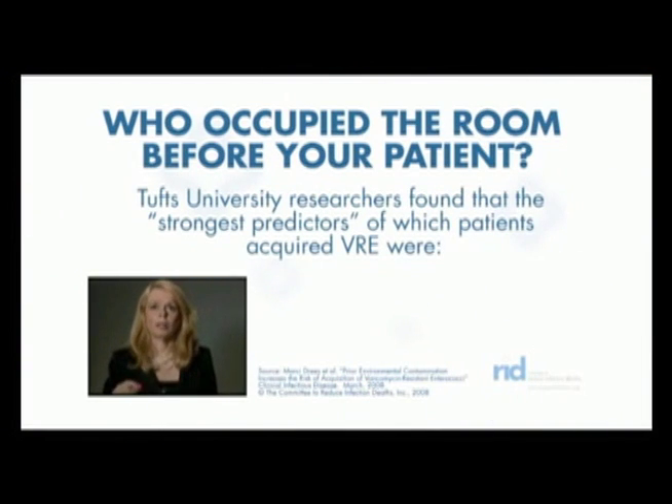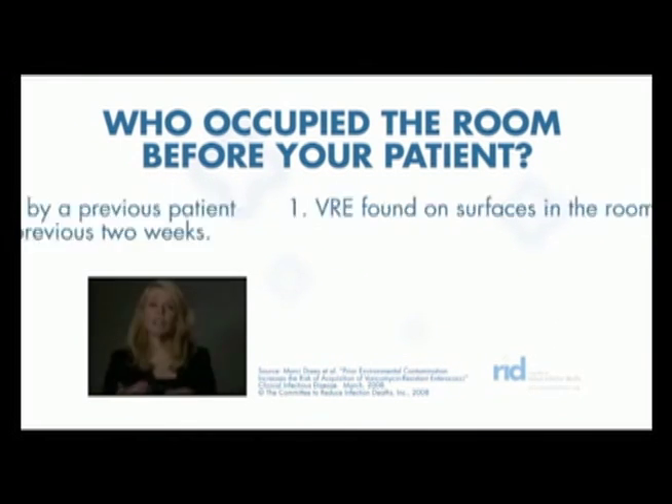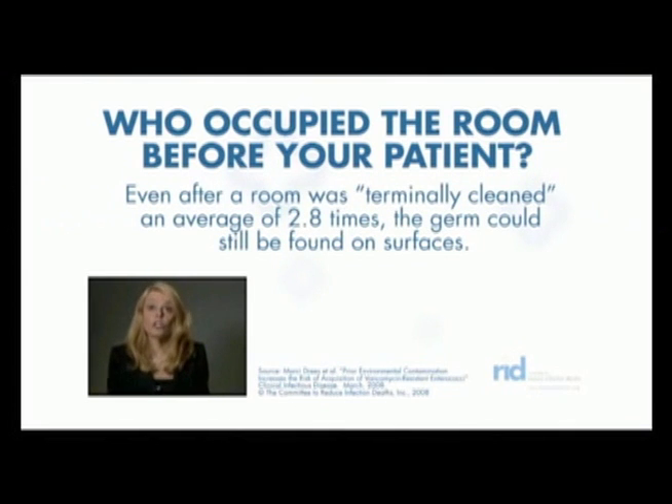Tufts University researchers found that the number one strongest predictor of which patients picked up the superbug VRE is whether a patient with VRE had occupied the room in the preceding two weeks. That's through almost three terminal cleanings. So it's obvious that putting your patient in a room that's inadequately cleaned when the preceding patient was carrying VRE puts your patient at serious risk.